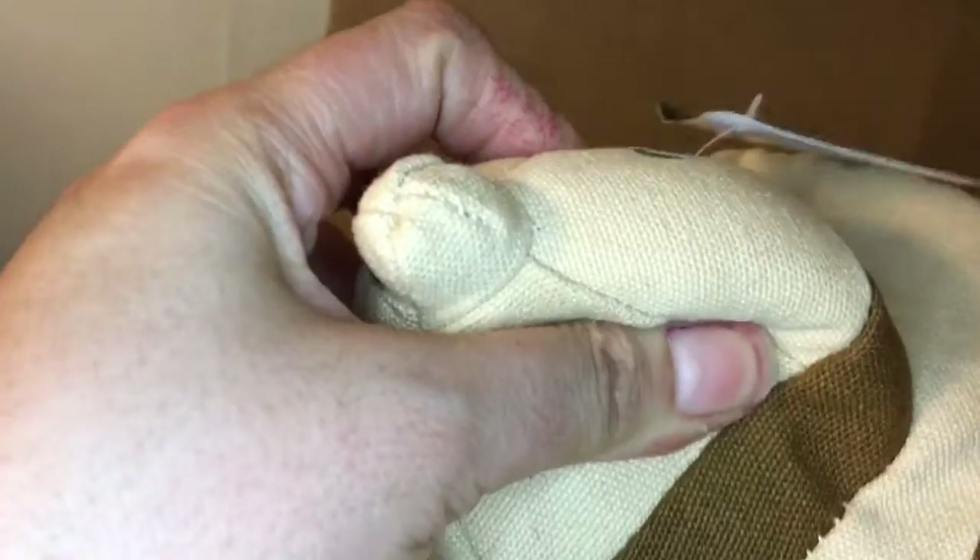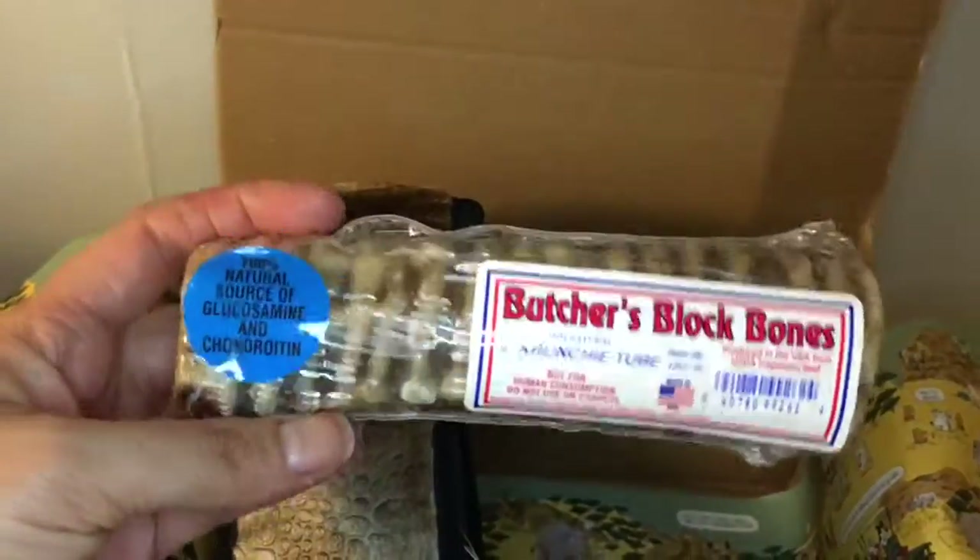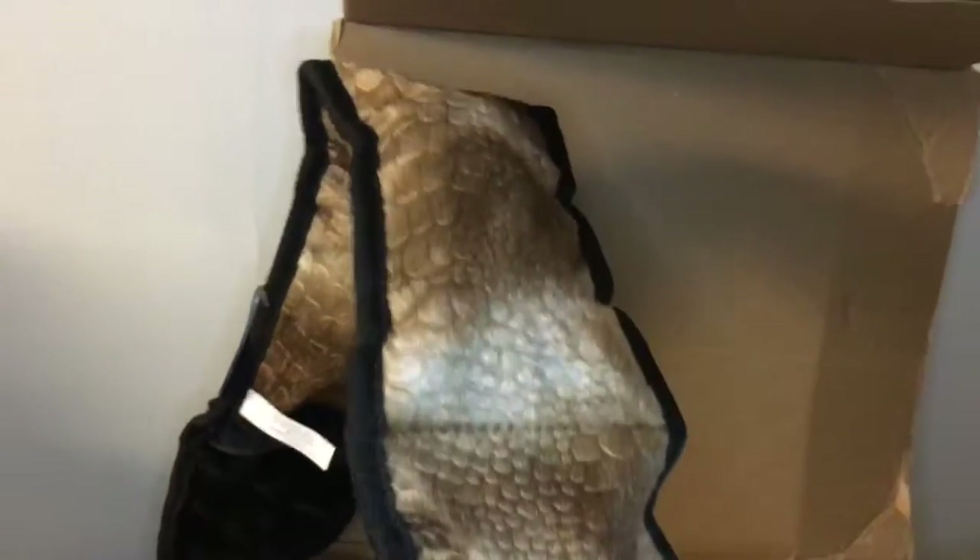He chewed up the safari helmet in about 10 minutes. There's also a Butcher's Block Bones crunchy tube, and another squeaky toy called Slytherin Steve.